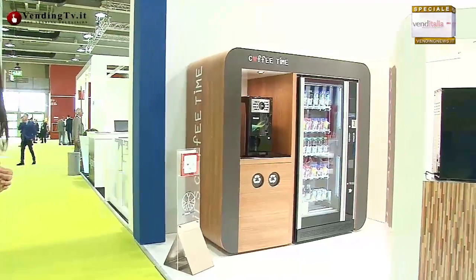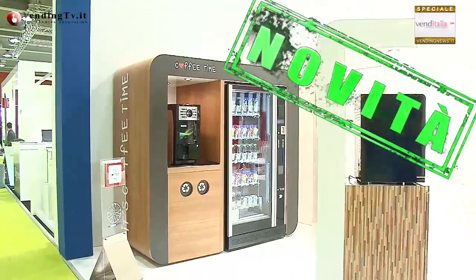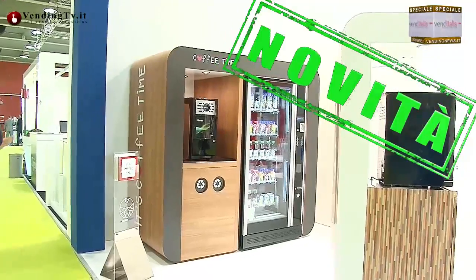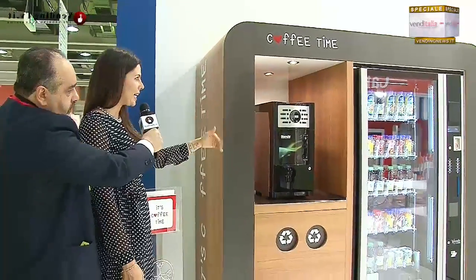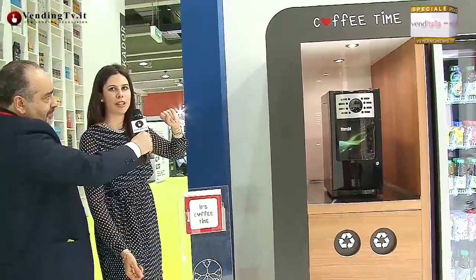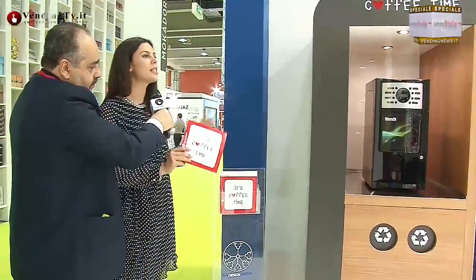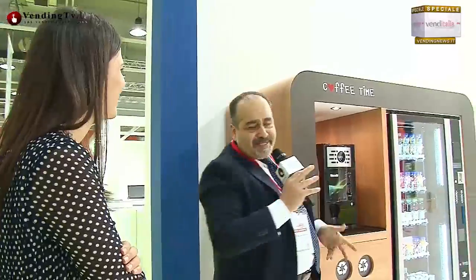Questa è sempre una struttura della linea office che consente non solo l'inserimento della normale macchinetta del caffè da ufficio, ma anche la combinazione con il distributore automatico. Elegante, con una linea particolare e spiritosa, come potete vedere. Abbiamo ricercato qualcosa di particolare; questa è la sua brochure. Ogni struttura ha una brochure apposita che spiega le caratteristiche. Anche questa ha la possibilità di avere differenti finiture e grafiche, e mantiene le sue caratteristiche di grandissima robustezza.